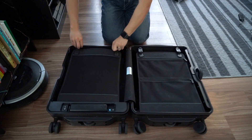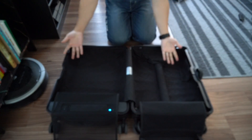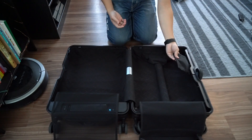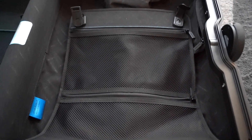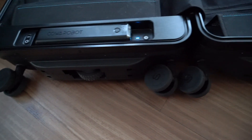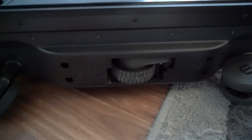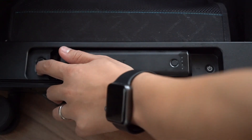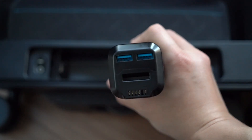Inside the suitcase, there are two dividers on both sides. There is also a small pocket for your small stuff. One of the dividers also has a zippered mesh pocket. The battery is located at the bottom with an on and off switch. There are also two motorized wheels to move the suitcase.